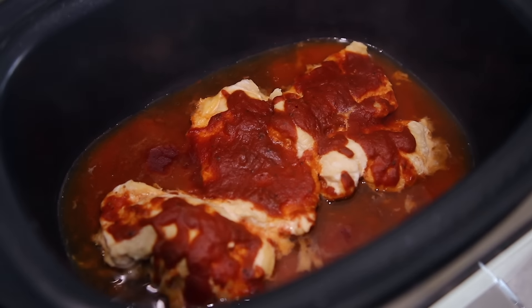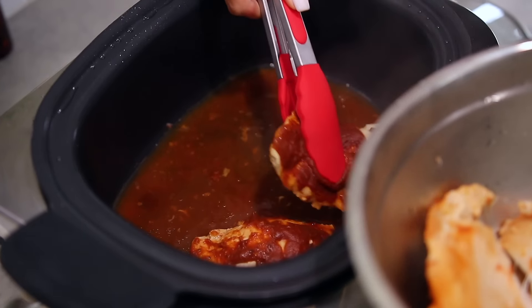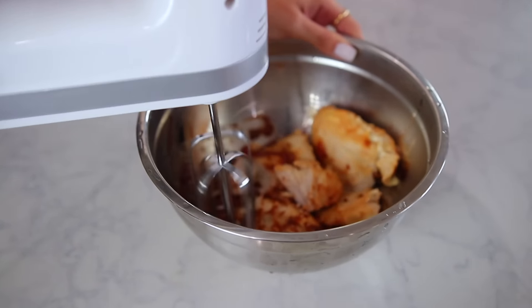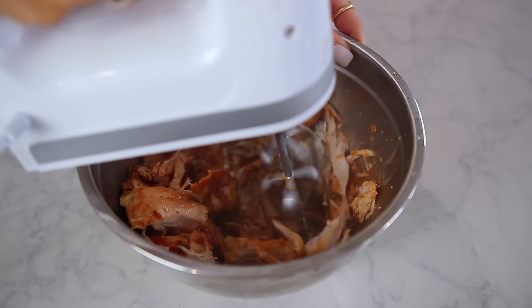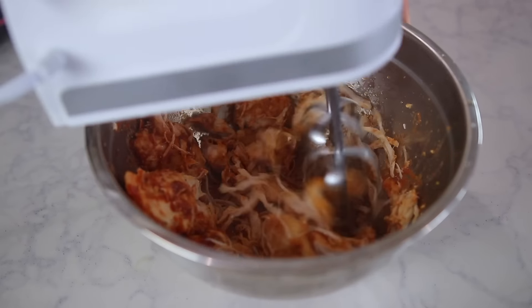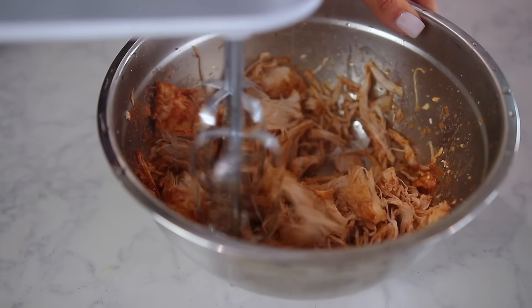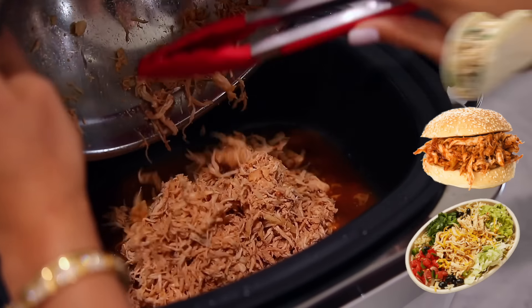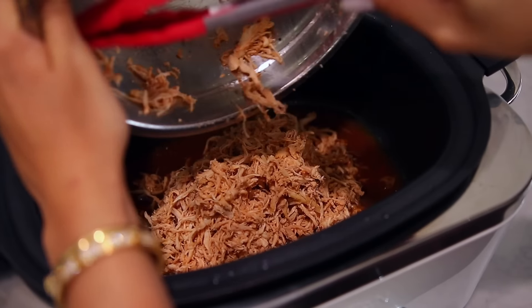When the chicken is nice and tender, here's a really game-changing hack. To shred chicken, put it in a glass or metal bowl and get a hand mixer — that will instantly shred the chicken in about five seconds flat. It is so much faster and easier than using a fork. Then you can use that pulled chicken for sandwiches, a burrito bowl, tacos, or just eat it plain. It is just so much better than regular barbecue pulled chicken.